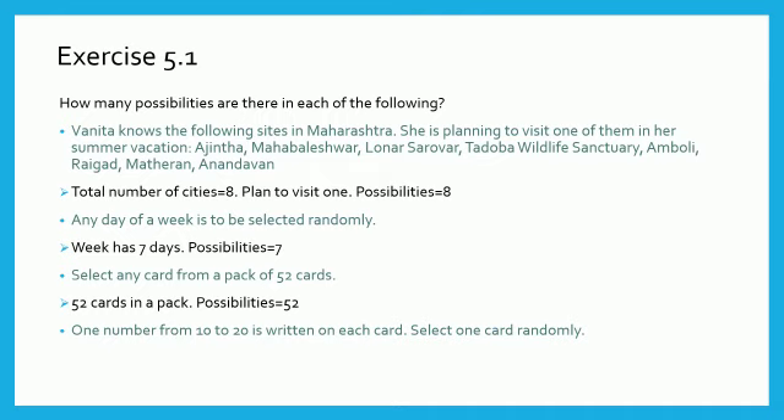Next question: One number from 10 to 20 is written on each card. Select one card randomly. Girls, write numbers from 10 to 20 in your notebook. You will get 11 numbers. Therefore, number of possibilities is 11. Girls, solve this exercise in your notebook. Read the information given in the textbook. Thank you girls. Take care.